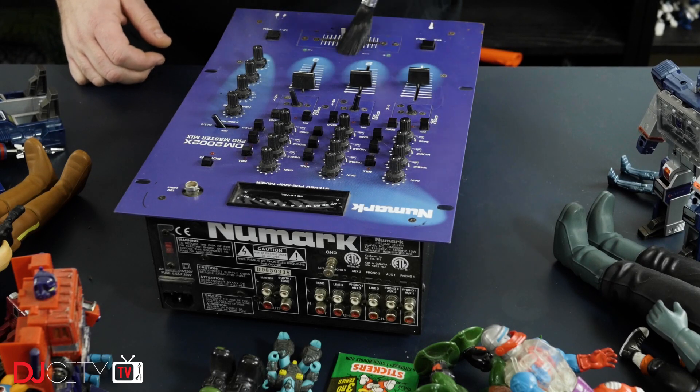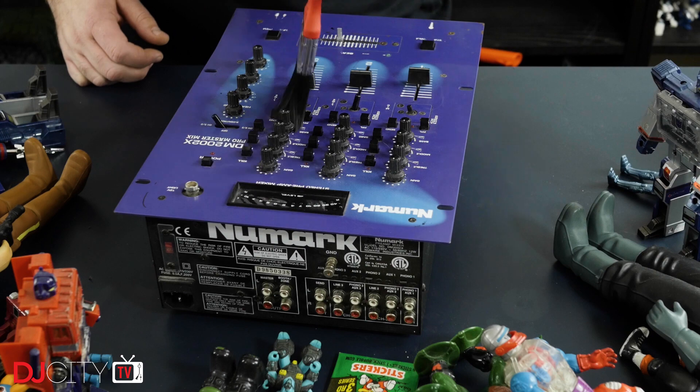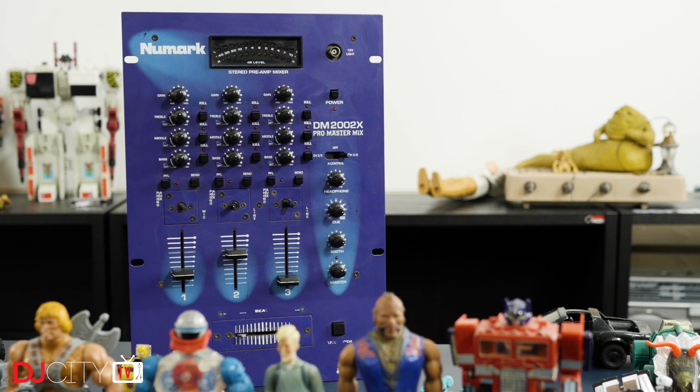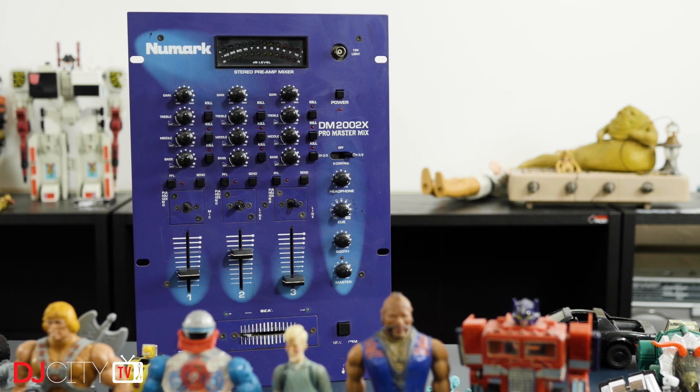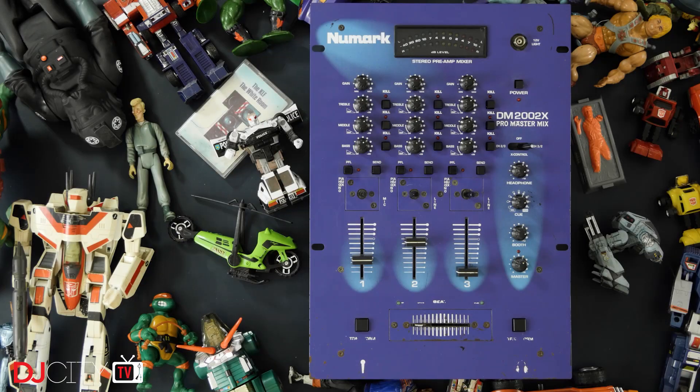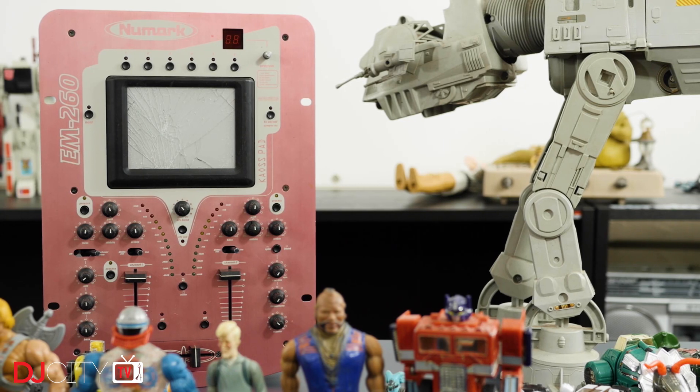Numark had to be represented on the back wall somehow. First is the DM 2002X, which was a hugely popular intermediate mixer in the early 2000s — after you'd moved on from a basic two-channel job, this was a common choice. Some pretty cool stuff on here: replaceable rotatable phono/line switches, transform buttons, kill switches, and even an effect send. Younger viewers might wonder what the socket on the top right is — that was for a gooseneck lamp, not something we see much anymore. Undoubtedly the coolest feature though was that it was available fully chromed out — a fingerprint magnet, but it looked sick.